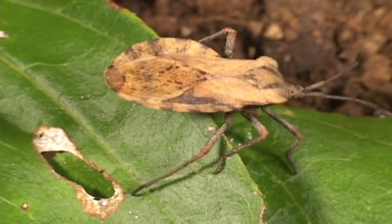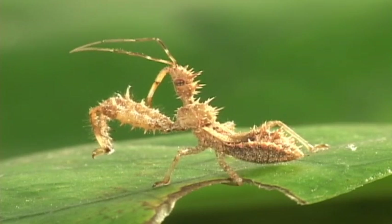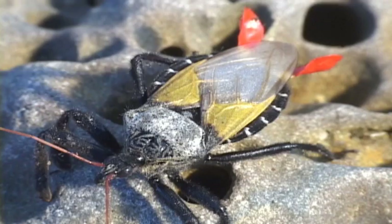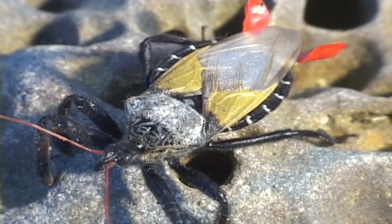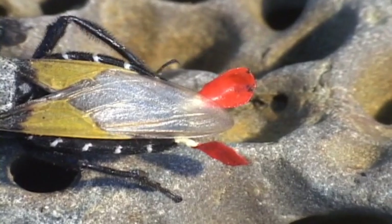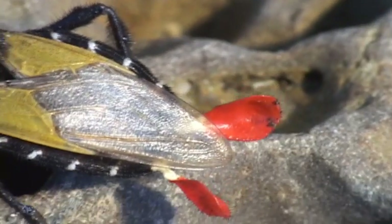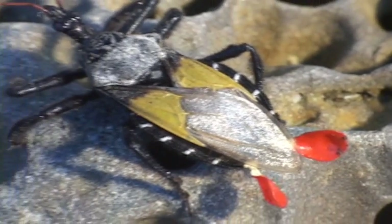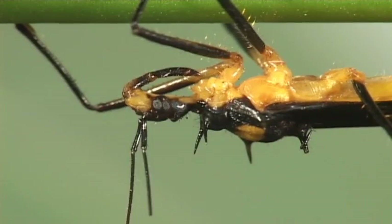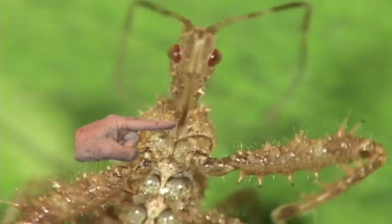The assassin bugs all live up to their name, in one way or another, since they prey on a variety of animals, small and large. Some males use bright red to advertise to the ladies. And there's nothing like having the latest in adaptive flash. Assassin bugs can usually be told apart by having the edge of the body extended sideways beyond the wings. Their beak is three-segmented and it fits into this groove on its underside.